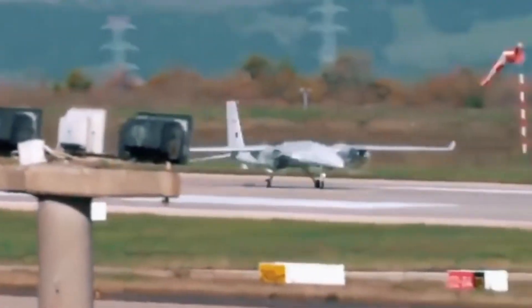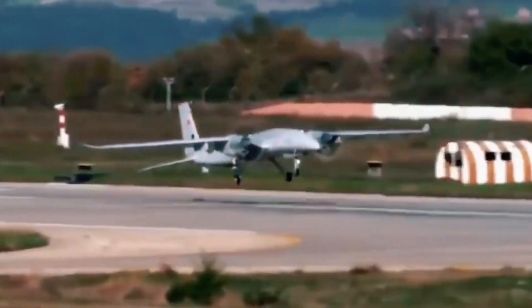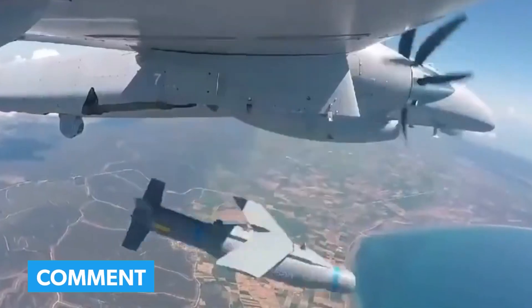What are your thoughts on the drone? Do you think we will be seeing drones that are even better than this one in the future? Let us know down in the comments section below.